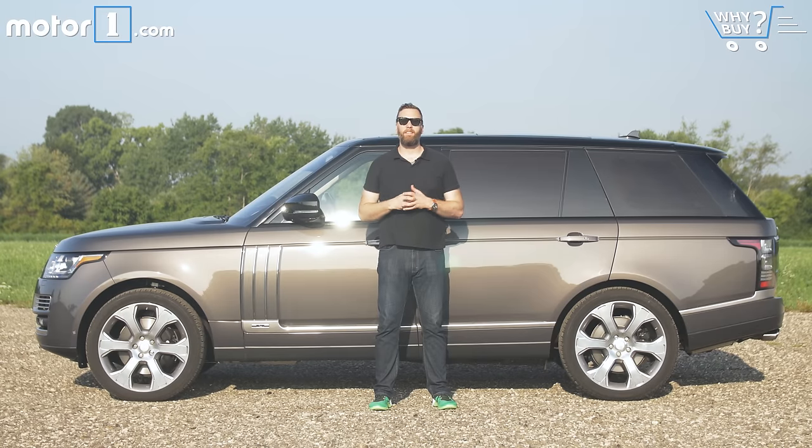Every Range Rover is great to drive, really capable, and impressive to look at. The SV Autobiography increases all of those things, but for an ungodly amount of money, and it doesn't make it a fundamentally better vehicle most of the time.